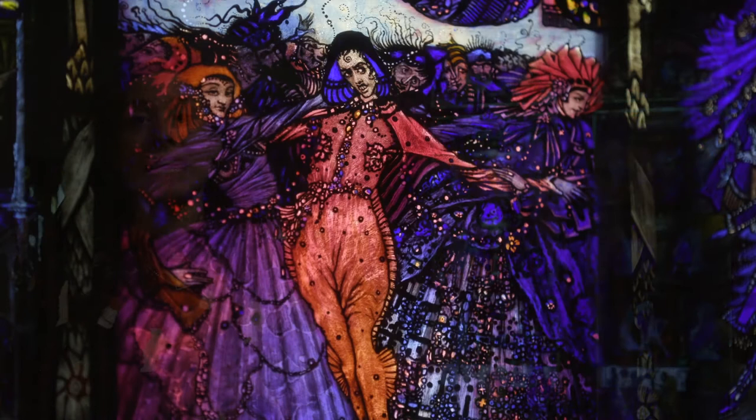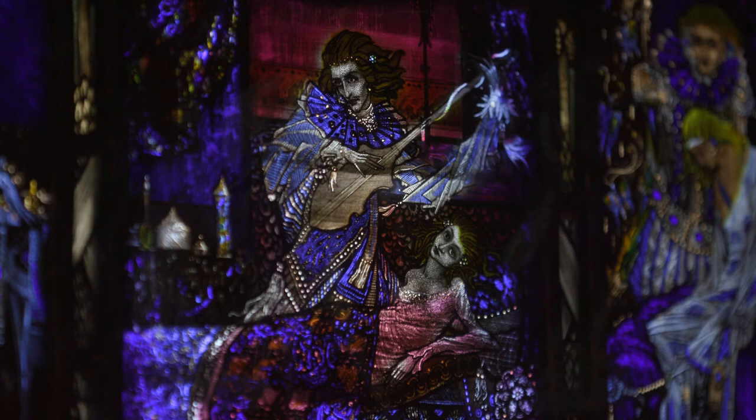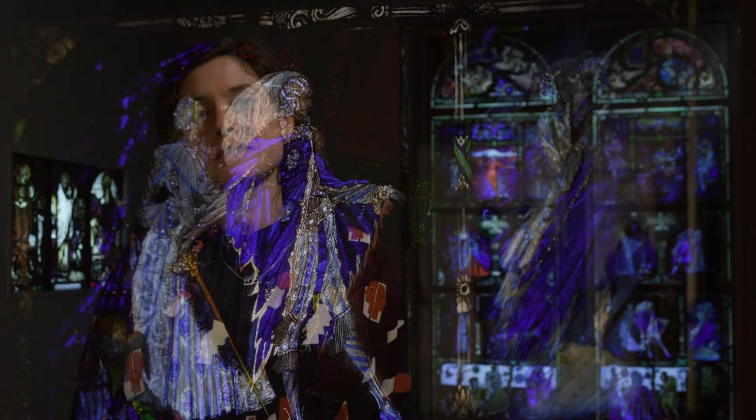There's one more special exhibit here at the gallery that I want to show you. This beautiful stained glass window was designed and created by Harry Clarke. In it he tells the story of the Eve of St. Agnes. As well as telling us the story of the love between Porfero and Madeleine, he decided to fill it with lots of ornamentation and decoration. Notice how the light shimmers throughout the whole stained glass window. It really is a special work of art.